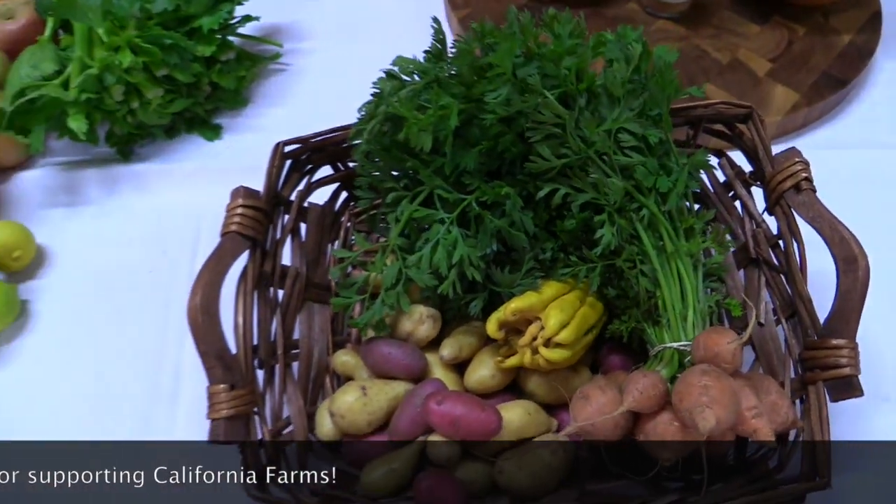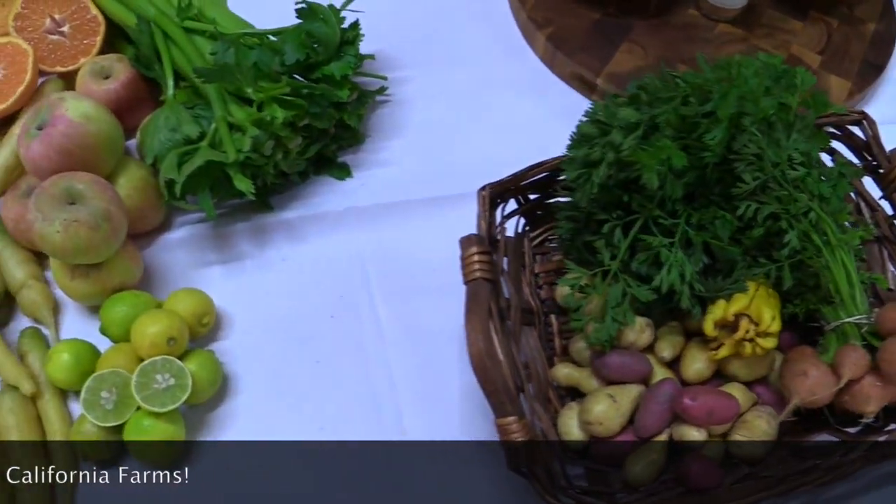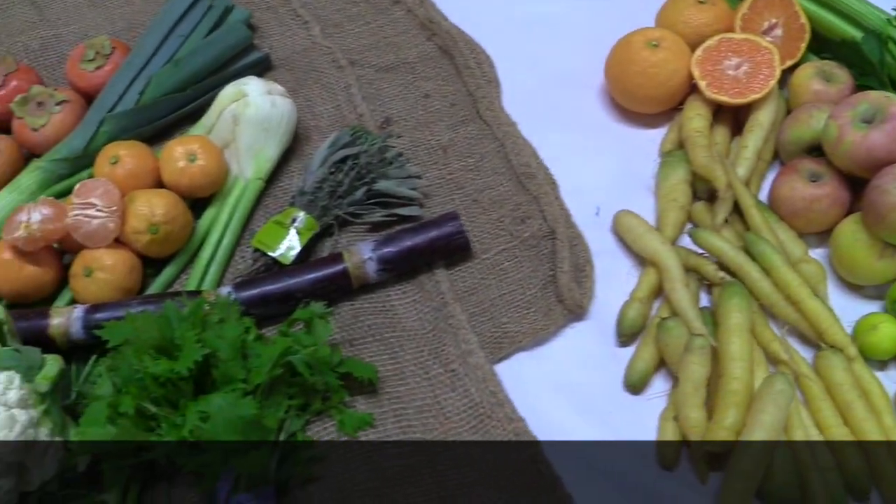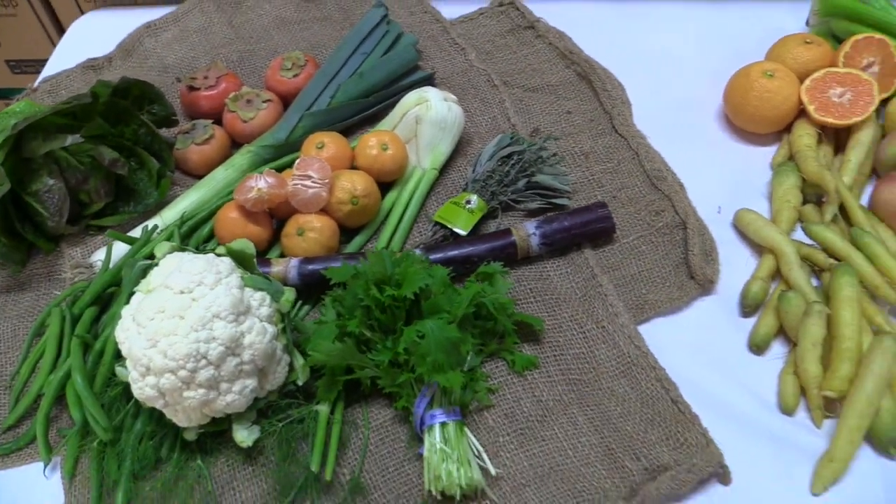Remember, we are closed Thanksgiving Day, but we will be open for pickups that week on Wednesday, Friday, and Saturday. Enjoy all your fun and exciting produce, and we'll see you back here next week. Thanks for stopping by.